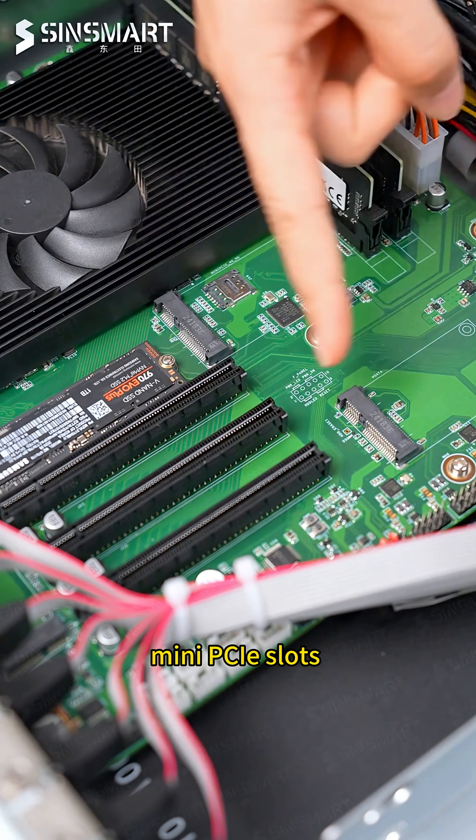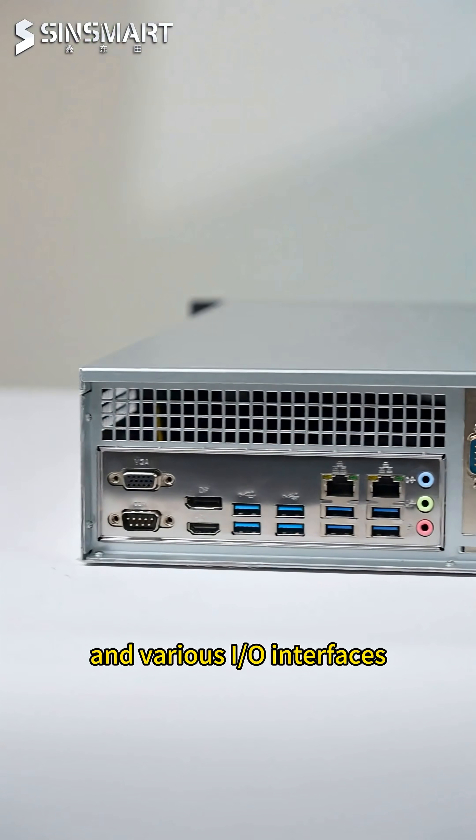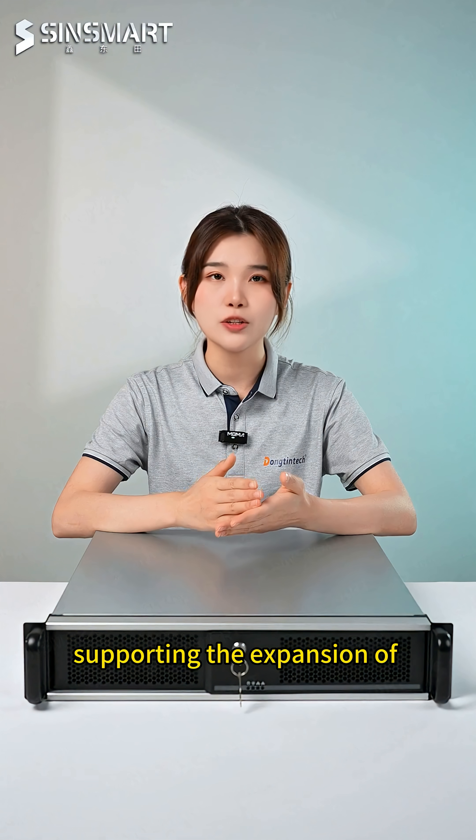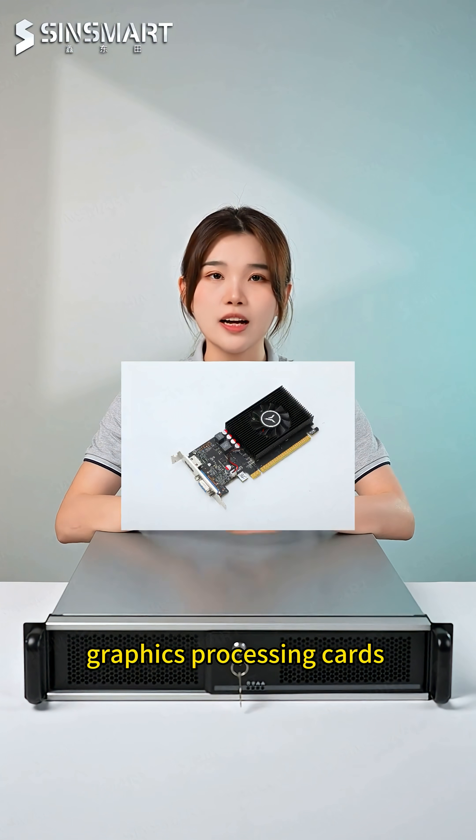It can provide multiple PCIe slots, mini PCIe slots, and various I/O interfaces like serial ports, USB ports, and gigabit network ports, supporting the expansion of network acceleration cards, graphics processing cards, and more.